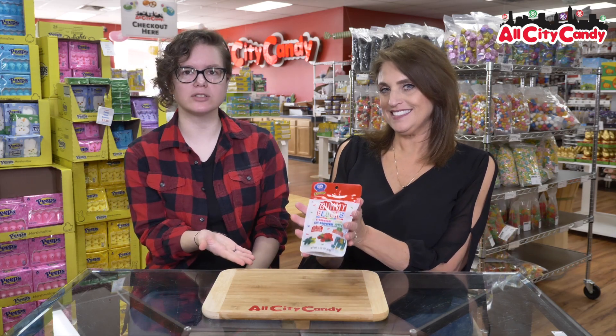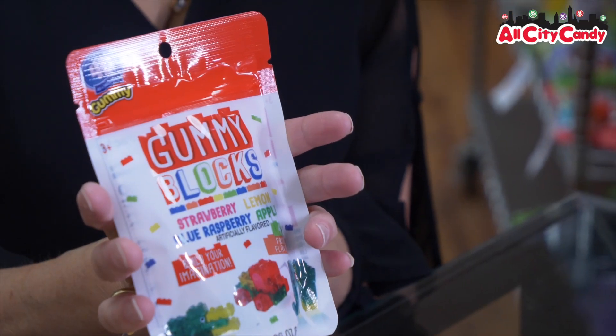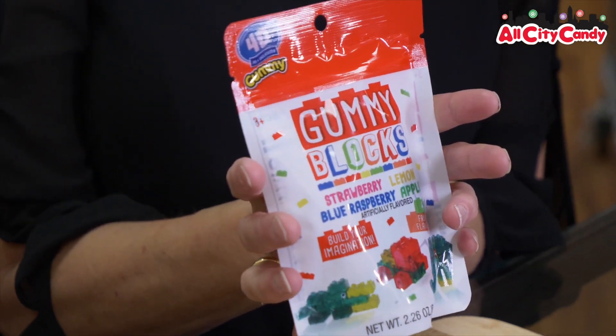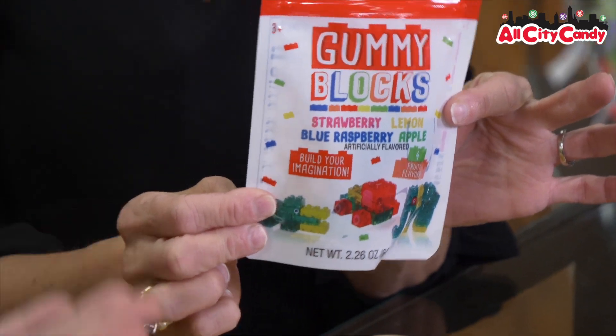Hi, welcome to All City Candy. I'm Elizabeth. I'm Megan. It's where we try before you buy. Today we are trying gummy blocks. So you've probably heard of Legos. You may have even heard of candy blocks. But now we have gummy blocks.